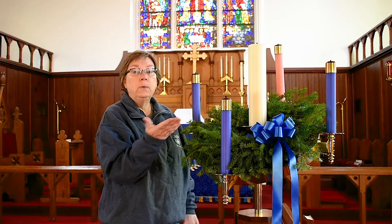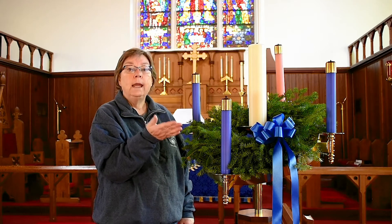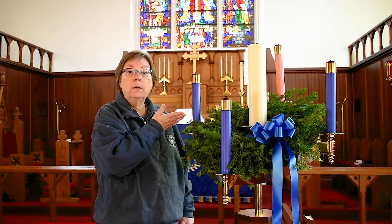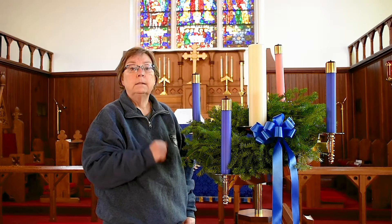So the first thing we notice are the candles. Every year during the Advent season, we light a candle each Sunday. So on the first Sunday in Advent, we light one of the blue candles. The second week we'll light the second, then the rose color, then the fourth blue one — until they're all lit, taking us up to Christmas.